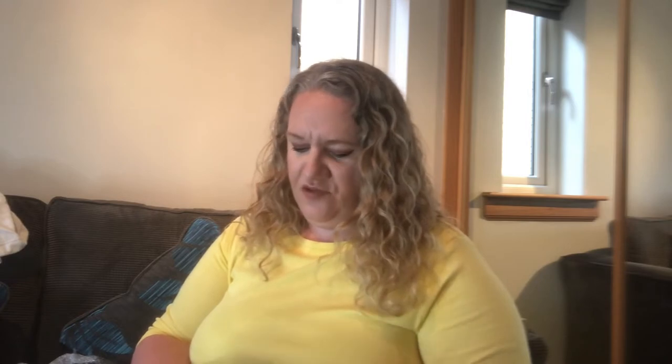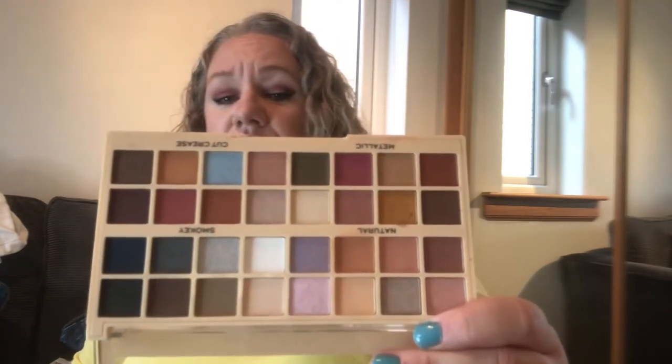This is Revolution — it just says eyeshadow palette; that's how old this one is, it doesn't even have a proper name. It's got four zones: Natural, Smoky, Metallic, and For Your Crease — which is quite nice actually.